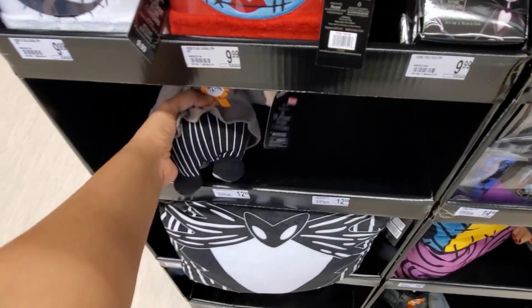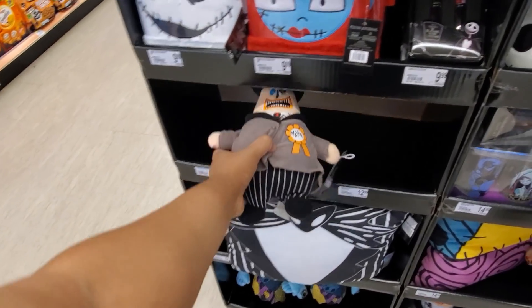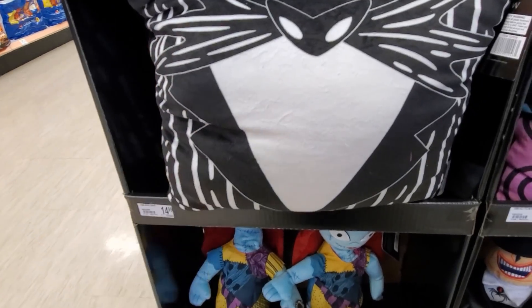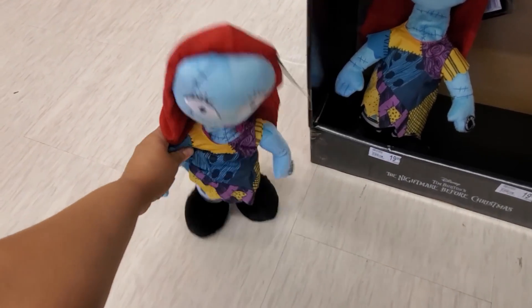The pens are $10. Oh, here's the Mayor - he is $5.99, so six dollars for the Mayor. Not bad. We have the pillow here, they're very very soft and squishy, for $15. Check out Sally down here - she is going to be $20.